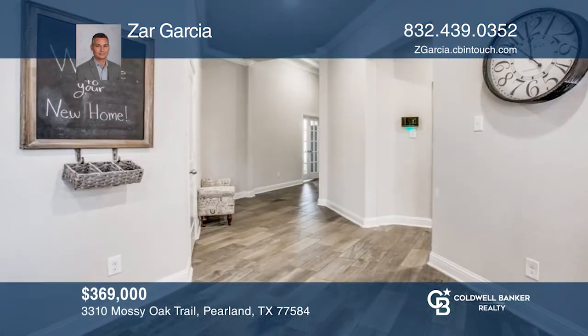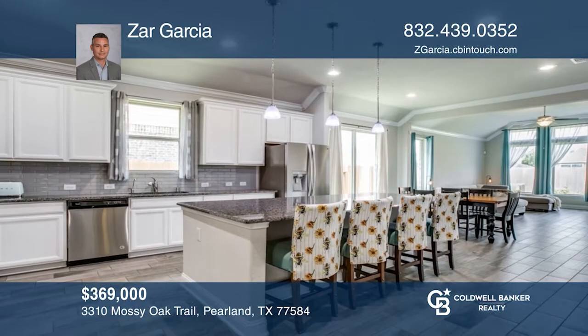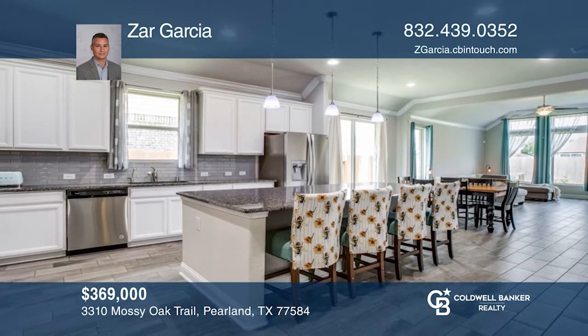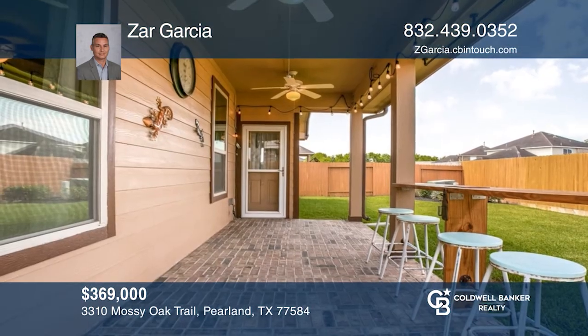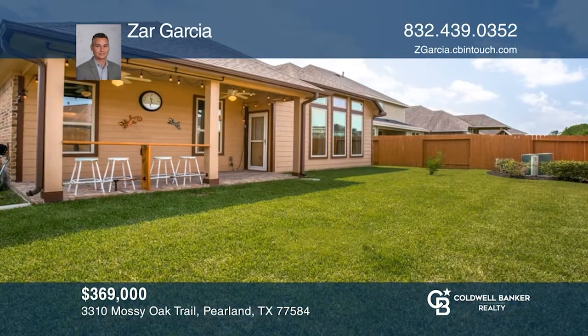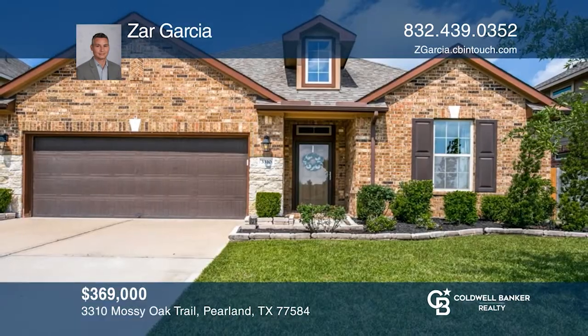This pearl of a home's features include awesome curb appeal with a stone and brick front elevation, an open entry with soaring ceilings, stylish and durable wood-like tile in all main areas, a lake-facing office with French doors, a mudroom, a spacious and bright kitchen, an extended covered patio, and more. Contact Czar Garcia to schedule a tour.